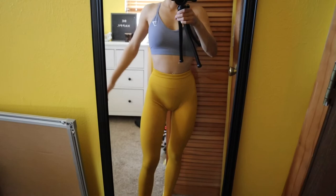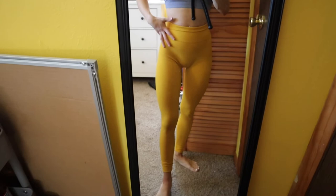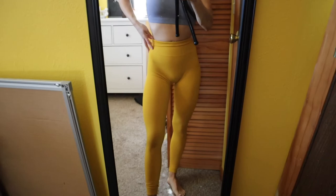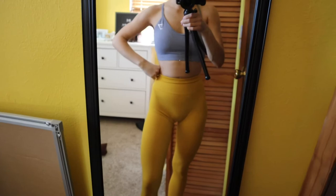These are also Alphalete Athletics Amplify leggings, and I believe the color is called Golden Hour. Really nice quality — I love these leggings. I also ordered a light green pair in the shade Ivy but they haven't arrived yet. Same style with the butt scrunch. The bra is from Gymshark — I think it's called the V-Neck bra — and the shade is just purple. I really like this one too.